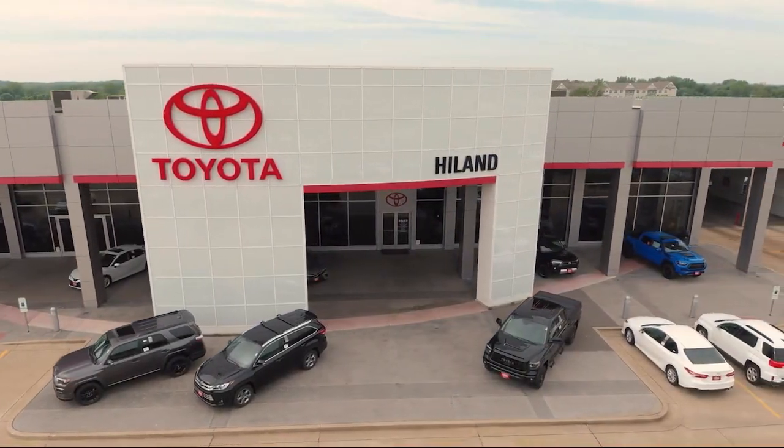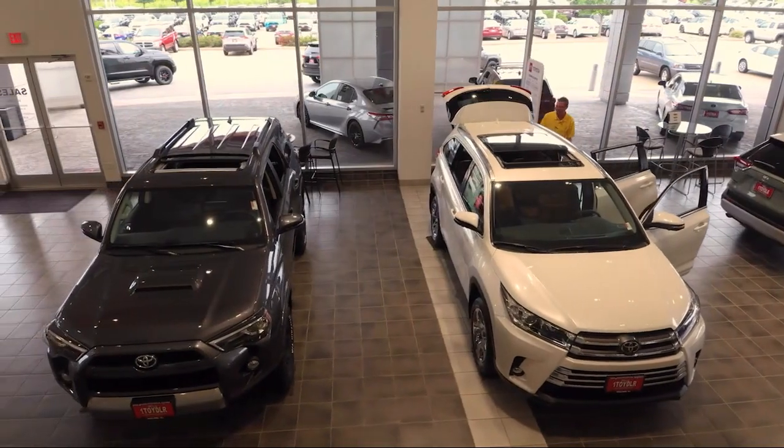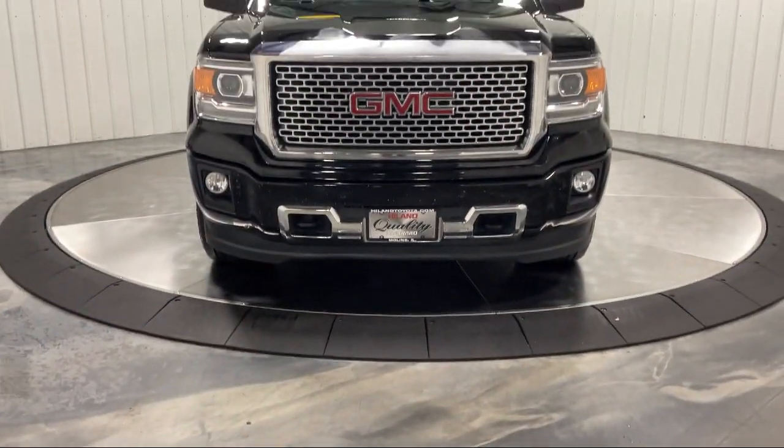Welcome to Highland Toyota and take a look at one of our great vehicles for sale. It comes equipped with a 5.3 Ecotec 3 V8 engine.